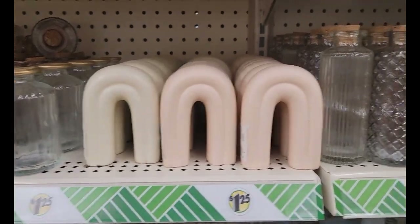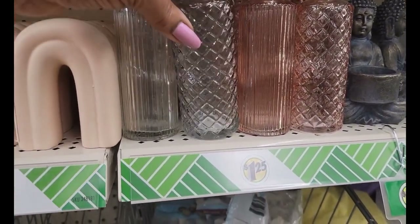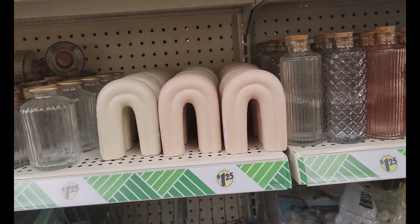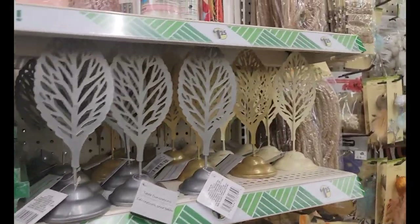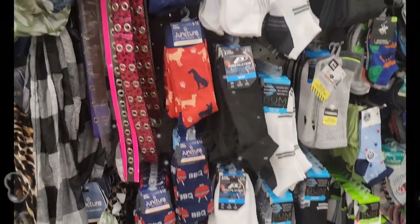I'm seeing the same decorations that I saw again. These bottles — I didn't really show them — but they've got these. I saw the see no evil, speak no evil somewhere. They've got the leaves up here. They finally stocked some socks, nothing big, but finally — this section has been empty for so long.